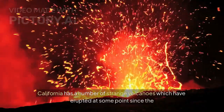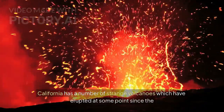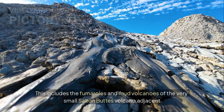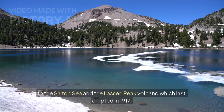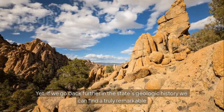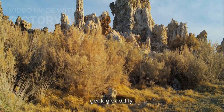California has a number of strange volcanoes which have erupted at some point since the end of the last ice age. This includes the fumaroles and mud volcanoes of the very small Salton Buttes volcano adjacent to the Salton Sea, and the Lassen Peak volcano which last erupted in 1917. Yet, if we go back further in the state's geologic history, we can find a truly remarkable geologic oddity.